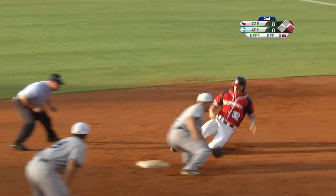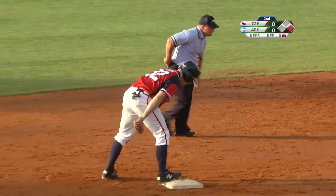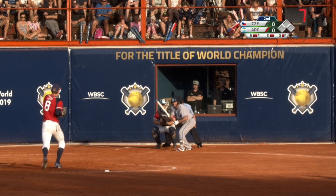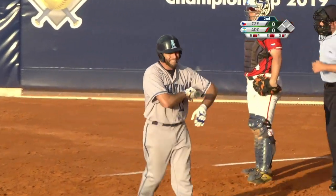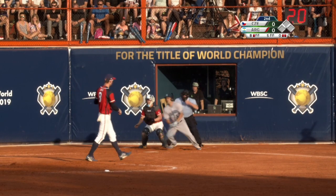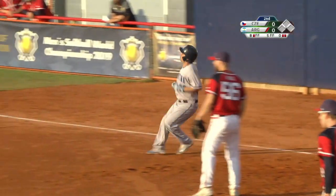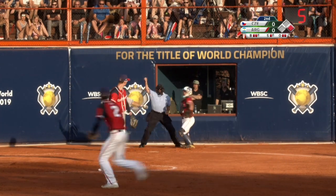There goes the runner from first, throw down to second and a great cannon from Teo Migliavaca. That sun glaring in from left field — there's the nice changeup, strike three. There's a hot shot to second base and that'll slip through for the first hit of the game.